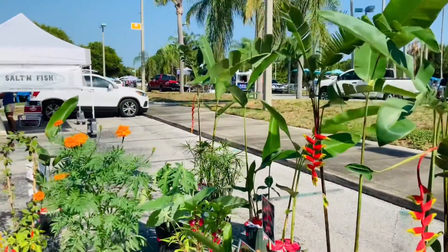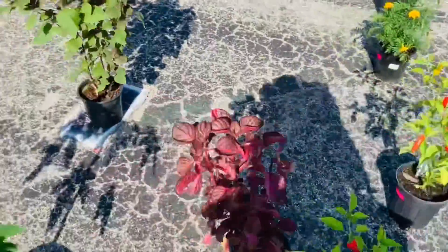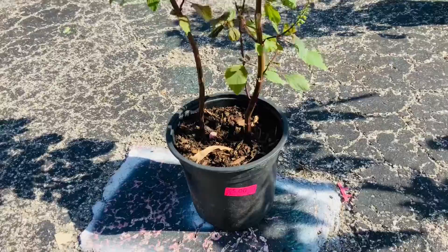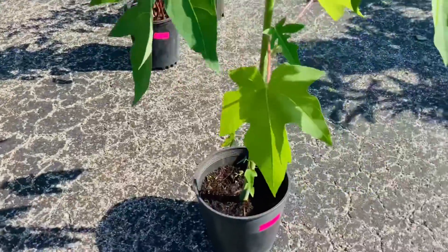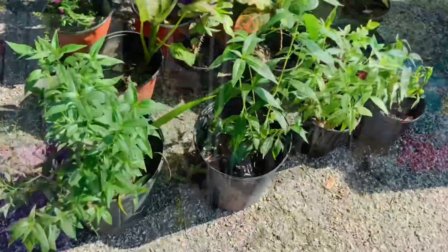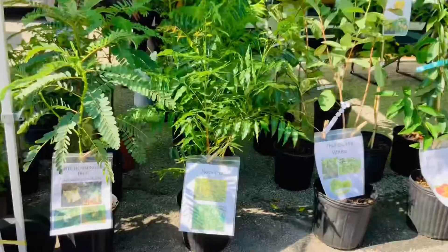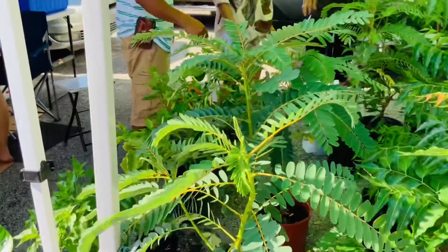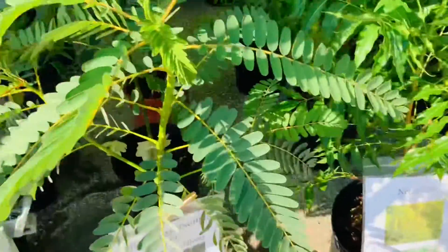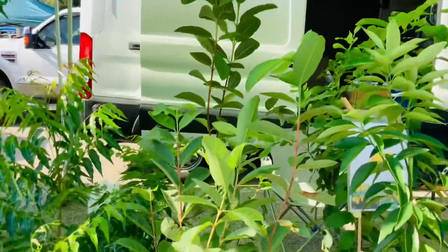You can see the lobster flower right there — I bought a small one. And this is shishito leaves, the red kind, for five dollars. I also bought a Thai basil. I bought one before but it died, so I bought a new one.